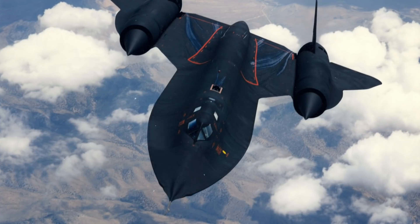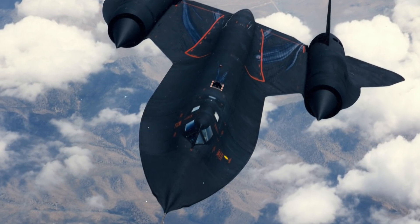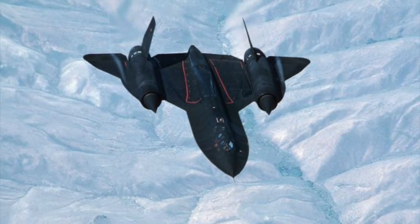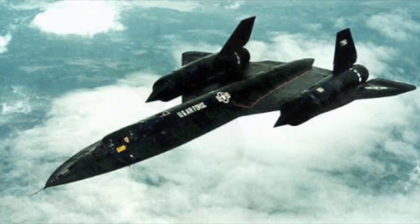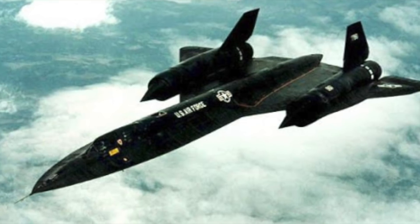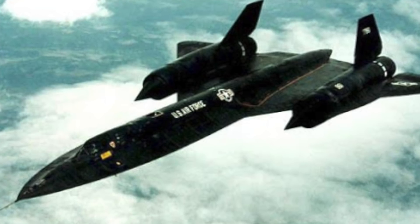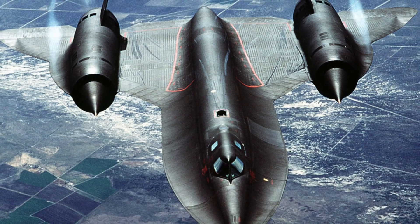Something interesting to note is that no SR-71 has ever been lost or damaged. One sentence that's often accompanied with this plane is that it's too fast for enemies to take down. The main reason given for why this plane was put into retirement is because of high costs, with this plane costing somewhere in the region of $250 million in today's money. As of right now, this plane is the fastest that man has ever created — or is it?